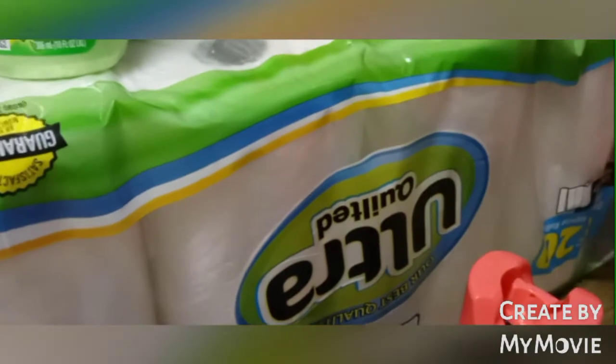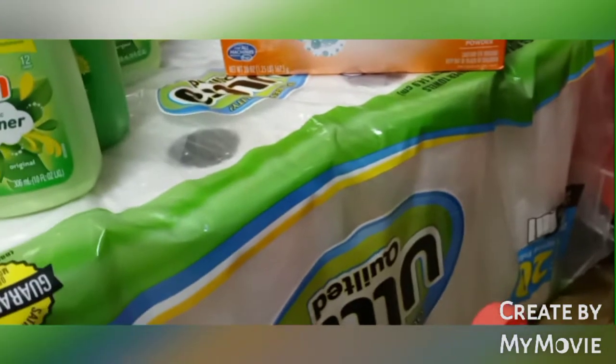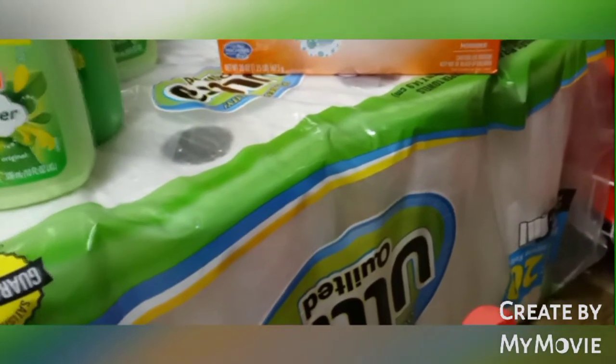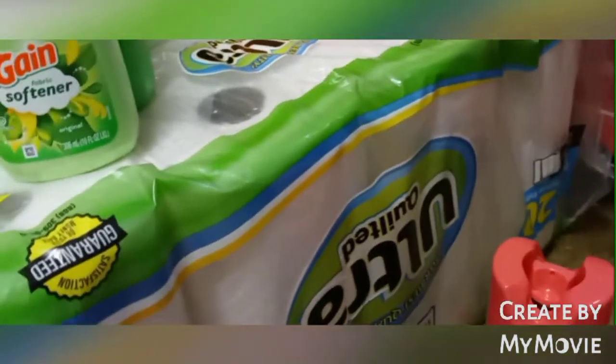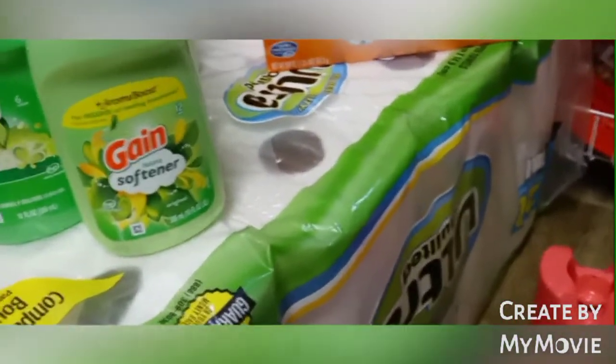Right here I got the Ultra Quilted paper towels from Dollar General — this was literally expensive at about 13 dollars and 90 cents, so they're making money honey. But I had bought one of these when the pandemic first started and I literally just finished it, so it does last me a long, long time. That's why I went ahead and purchased another one — I won't have to buy another one for a good while.